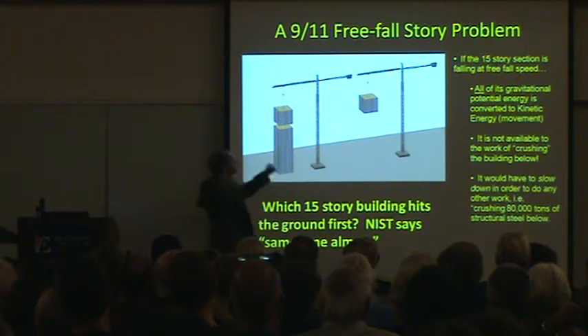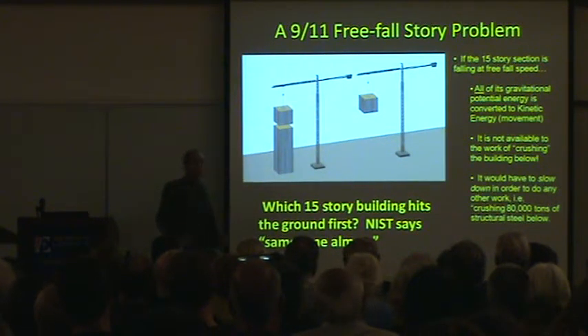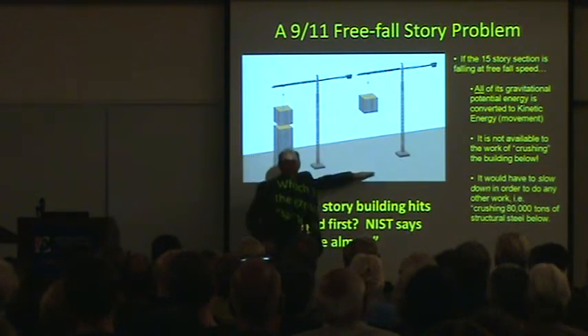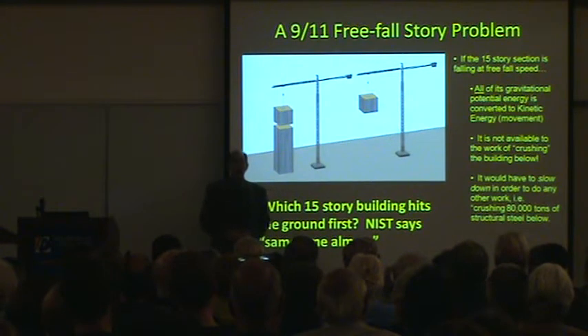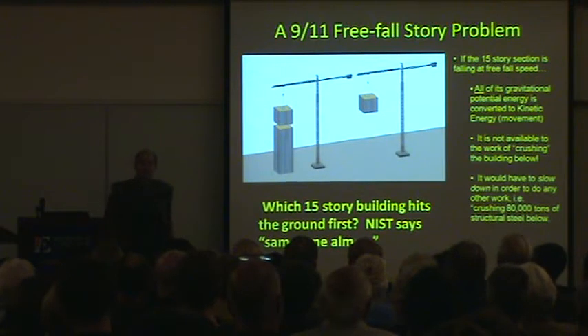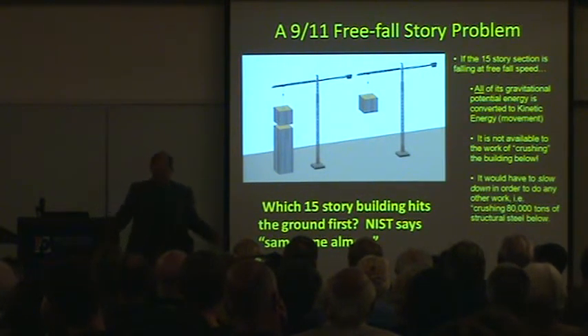We're going to drop these at the same time. Now NIST tells us, basically, that they're going to fall and hit the ground at the same time. That's the official story. How many of us agree with NIST? They're going to fall and hit the ground. This is 6th or 7th grade physics. We all get this. We learn it very early on.